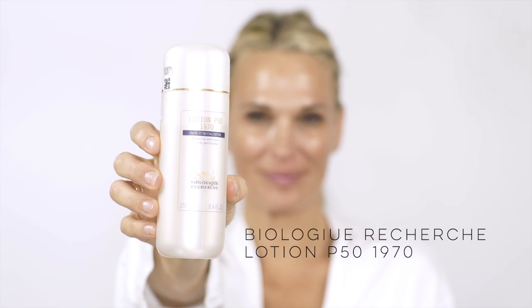My crew and I talked about what I'm going to use before we shoot. I made everyone smell this — they were kind of taken back. It's called the Lotion P50 1970. This is one of the best toners I have ever used. I previously started with it, then went to the brightening one, which is also by Biologique Recherche, but now I've gone back to it. It's alkaline, it's brightening, it closes the pores. It does smell horrific and it does slightly burn — you're gonna see my face get really really red. I let it sit for about 30 to 60 seconds.